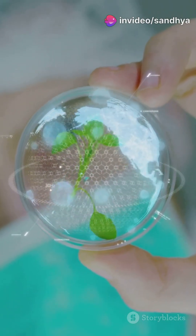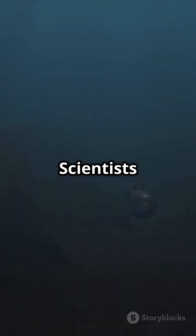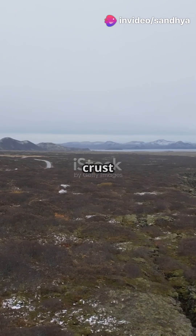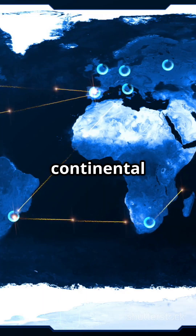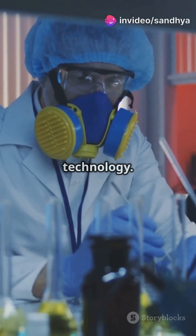But guess what? They found way more than submarines. Scientists noticed underwater mountain ranges and deep trenches way bigger than anything on land. This led to the groundbreaking realization that Earth's crust is divided into plates that move. The very idea of continental drift, once a wild theory, gained solid proof from wartime technology.